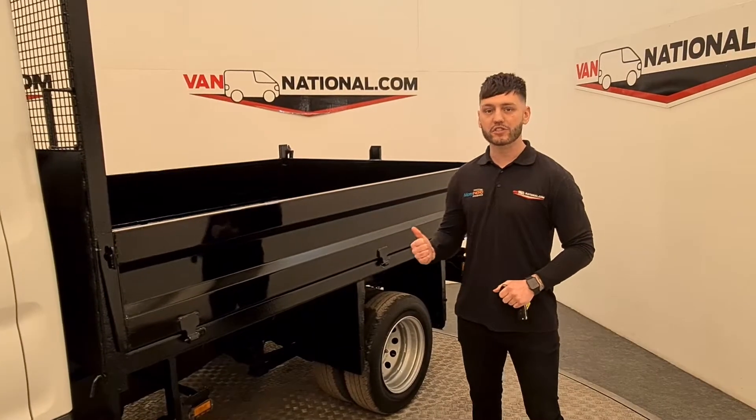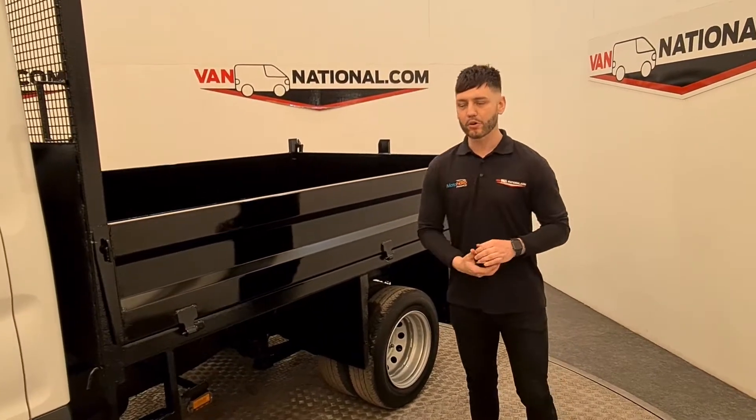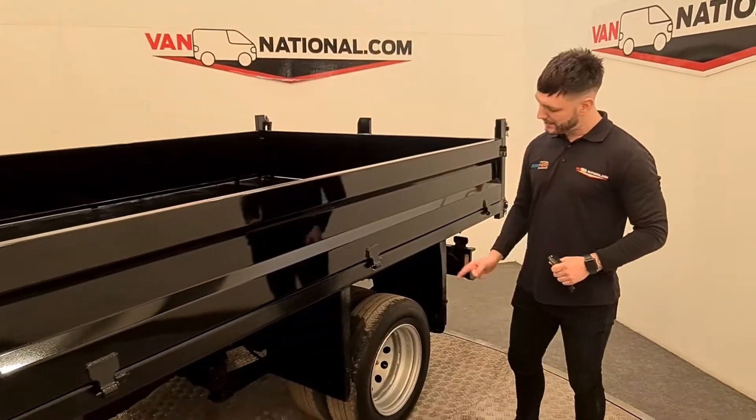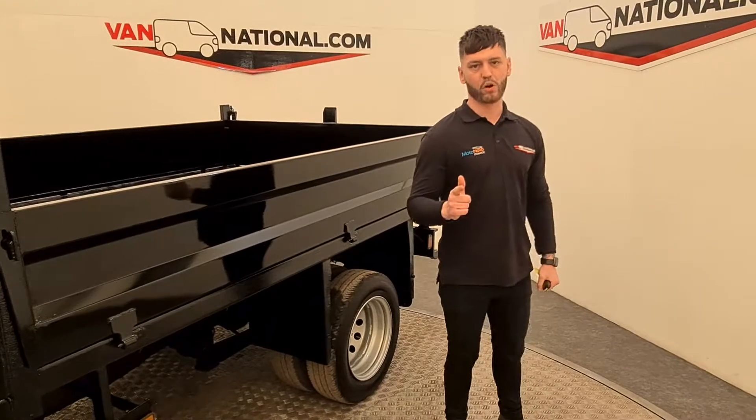I'm just going to show you a few features and benefits of the tipper, but already, look at the back on this one. Steel body, twin wheels — what more would you want?